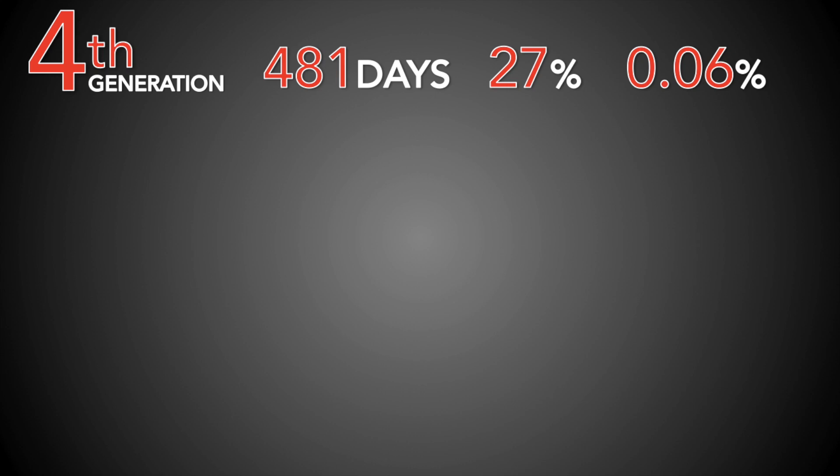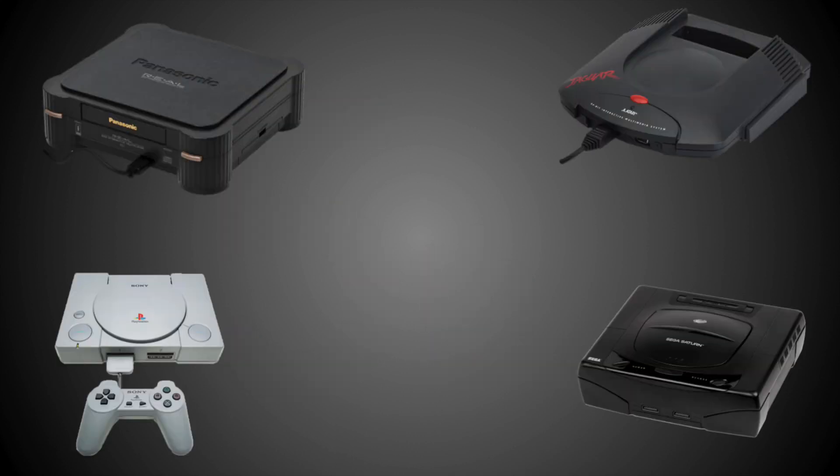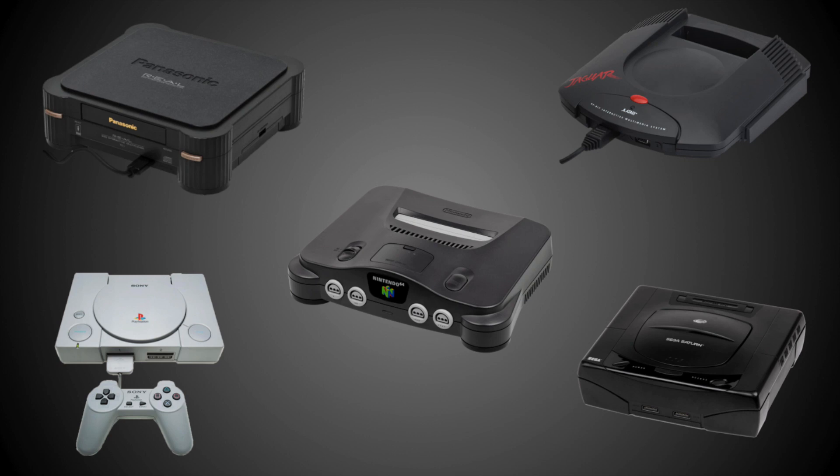To sum up the 4th generation: the average price cut came 481 days after a system's release, and the average size was 27%, giving an average daily cut rate of 0.06%. Moving forward, the 5th generation of game systems — my favorite — was a time when competition was fierce and numerous. Five major systems were fighting for ground: the 3DO, the Jaguar, the PS1, the Saturn, and the Nintendo 64. But who ended up with the most substantial price cut?